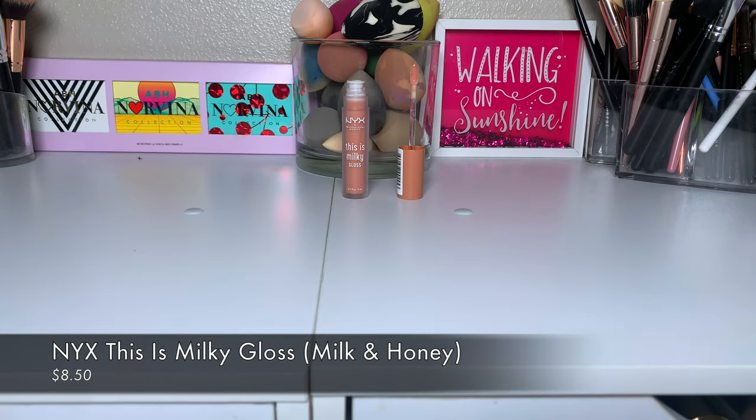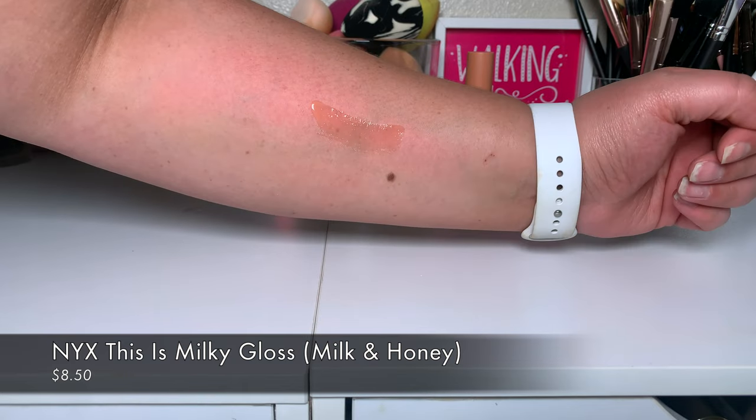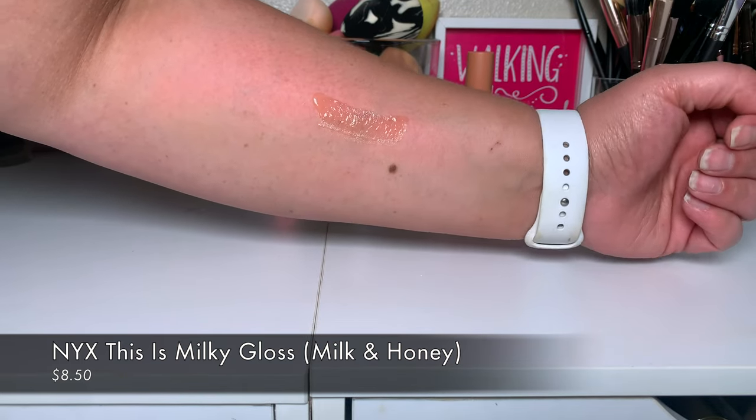I also picked up the NYX Milky Lip Gloss in the shade Milk and Honey. I love a clear gloss, and if I can't get clear I'll settle for a nude. The formula on this one is great. I'm not sure yet if I'd take these over their butter glosses or pay the extra price for them, so I'll get back to you on that.